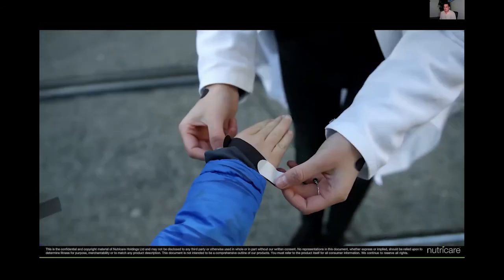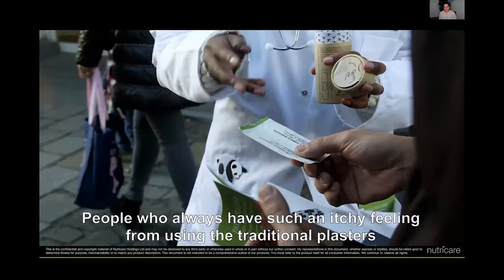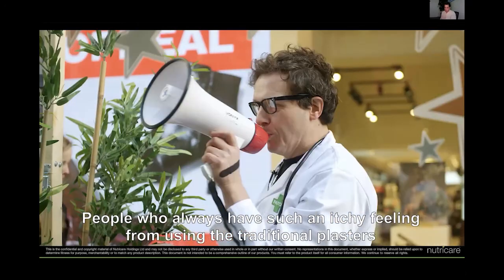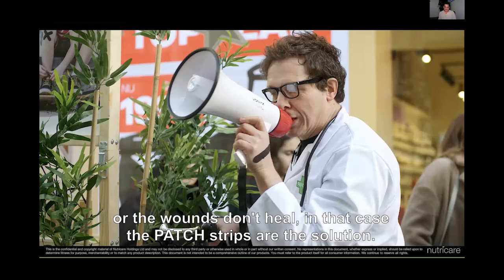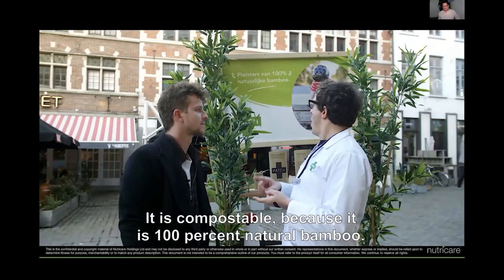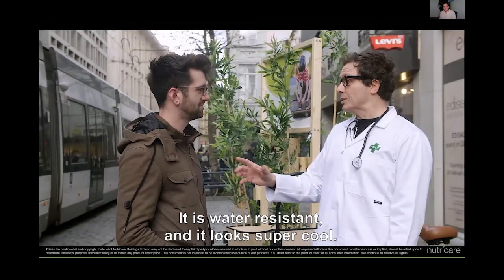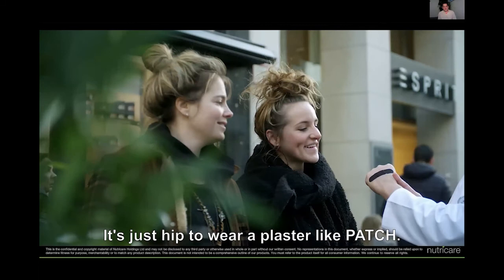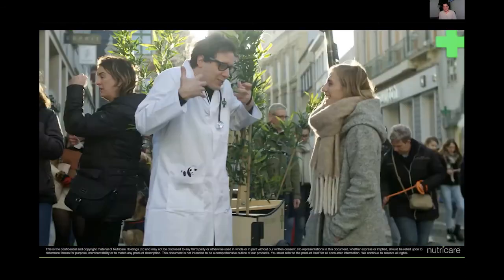For people who always have a feeling that the wound is not good, then the Patch Pleister is the solution. It is hypoallergenic, it is compostable, it is 100% natural, it is waterproof and it is super cool. It is just hip to have it! It looks so nice. I would like to ask if I could help you!